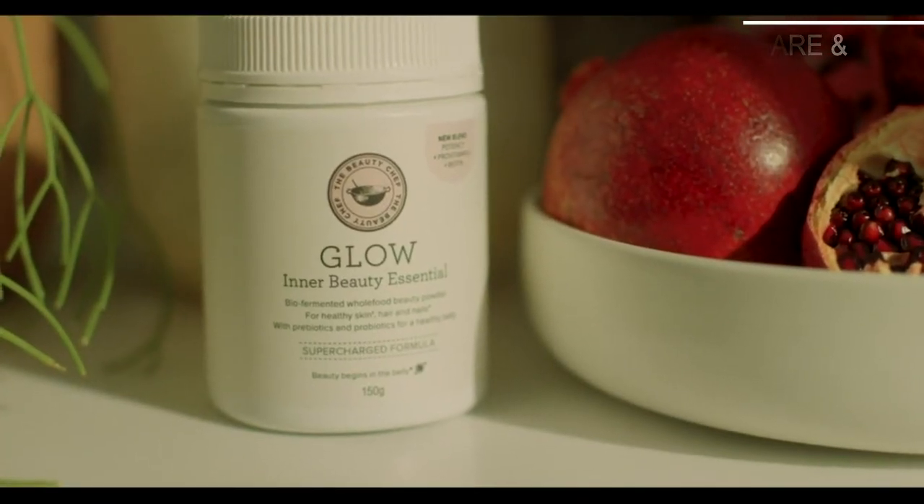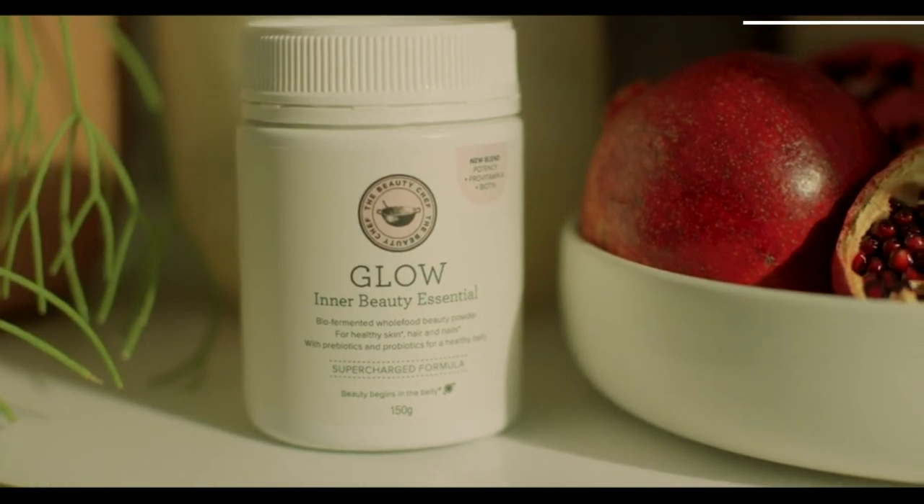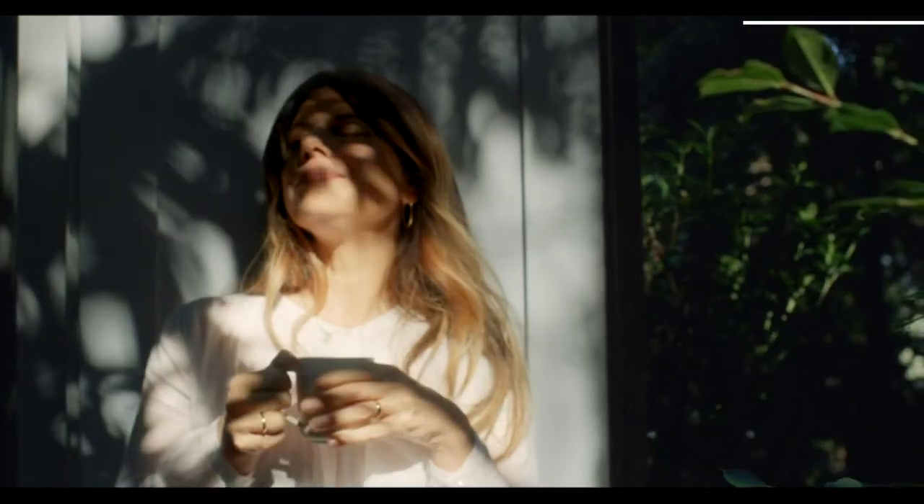Gut health is everything. It's so important. It's sort of like the epicentre of everything that can control how we look and how we feel.